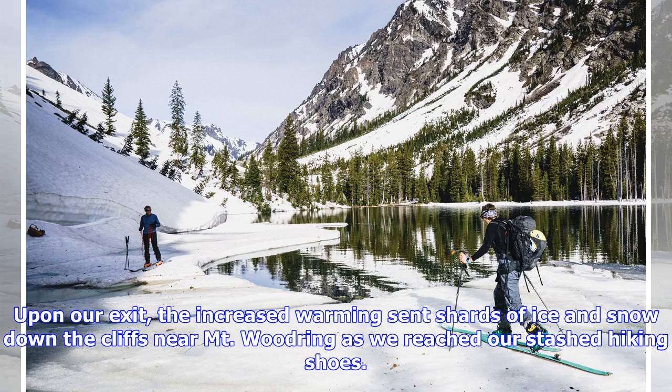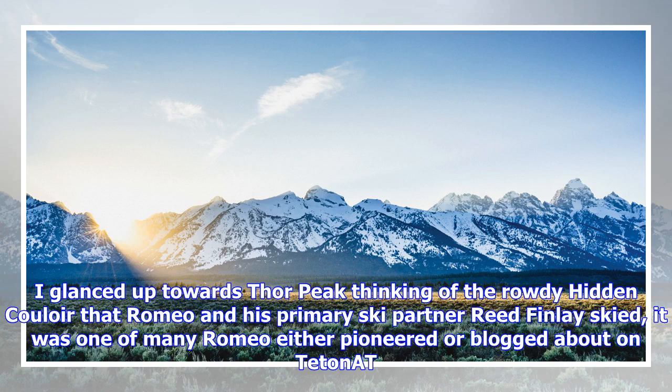Upon our exit, the increased warming sent shards of ice and snow down the cliffs near Mount Woodring as we reached our stashed hiking shoes. I glanced up towards Thor Peak, thinking of the rowdy hidden couloir that Romeo and his primary ski partner Reed Finley had skied — it was one of many Romeo either pioneered or blogged about on tetonnet.